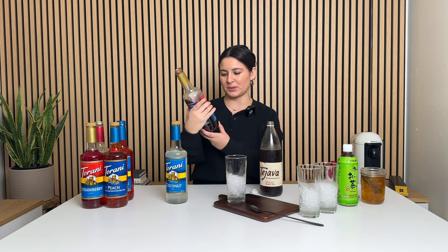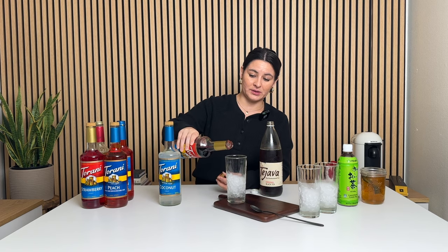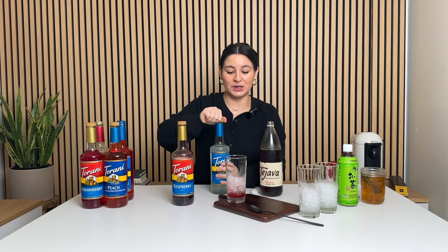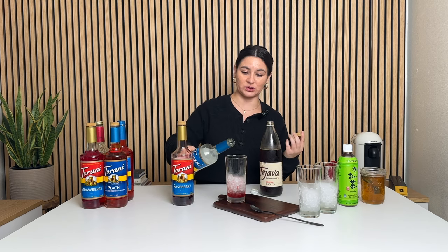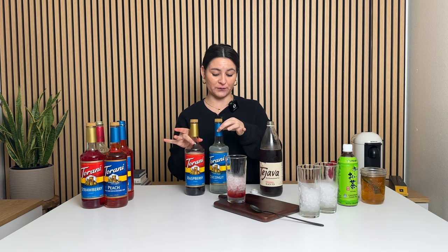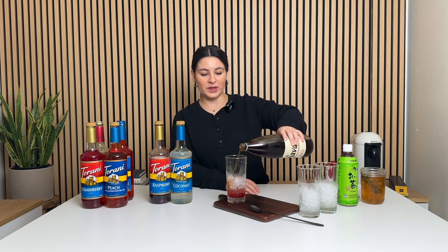So today I'm doing half a tablespoon of the Torani raspberry syrup — I'm pretty good at eyeballing amounts because I've done it for a long time, but you can absolutely just measure out a half tablespoon. And then half a tablespoon of the Torani sugar-free coconut. You could add more or less. You can do both sugar-free if you want, or you can do both regular — up to you. In this series, I'm trying to keep everything around 10-ish or less grams of sugar. And then fill it up with black tea.